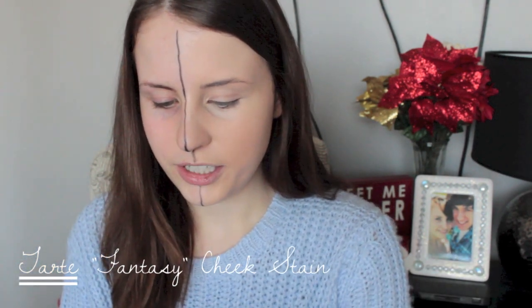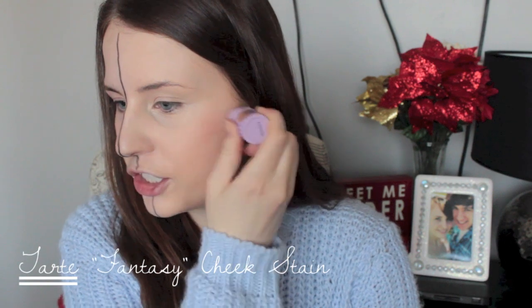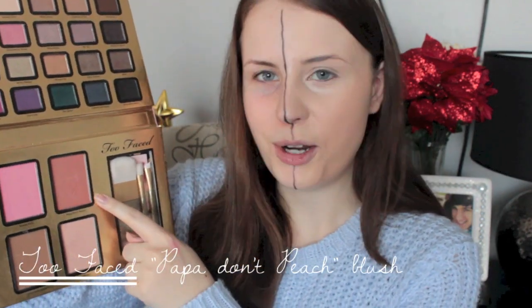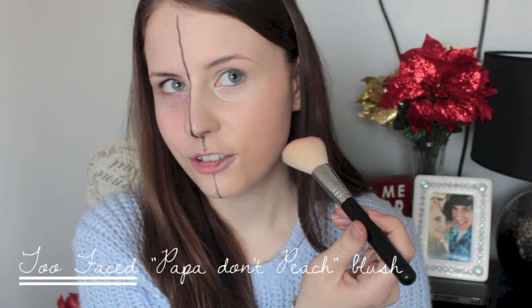Moving on to the cheeks, which is one of my favorite parts of my makeup routine. I'm using the Tarte Fantasy cheek stain that I got in a little set from Sephora, dabbing it on my cheek area and using my finger to blend it out so there are no harsh lines. I've been loving the whole cream-to-powder concept. From the Too Faced Everything Nice palette I'm taking the color Papa Don't Peach — a really pretty peachy blush — applying it on top of the cream blush with a blush brush, then blending it out with a powder brush.